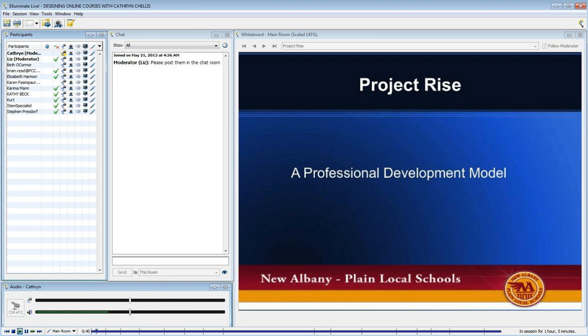We'll just sort of get started. And as I mentioned to Liz, I can be really flexible. So, I want to share with you the professional development model that I designed for New Albany Plain Local Schools, and say to you that this is just one high school's experience with implementing a blended learning initiative. I believe professional development is important to implementing and sustaining any educational initiative.